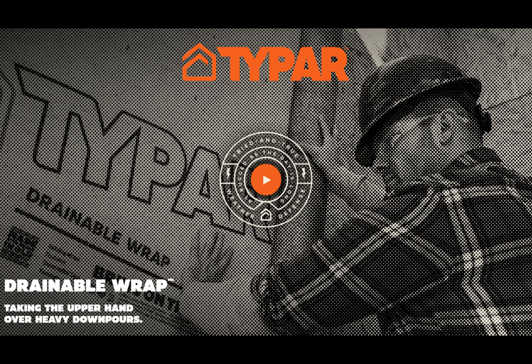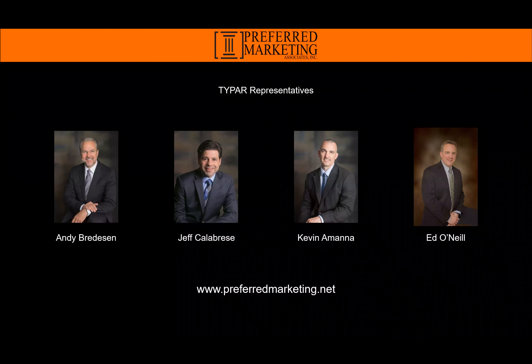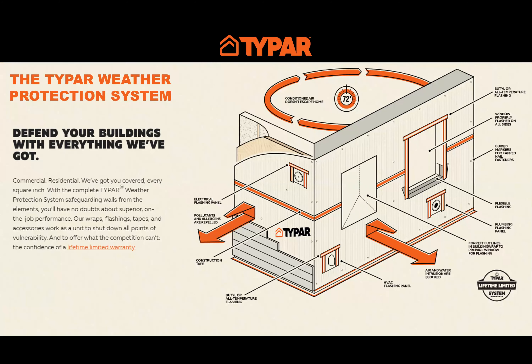Hi, and thank you for joining me today. We're going to review the Typar drainable wrap. My name is Jeff Calabrese and my company is Preferred Marketing Associates. We're the manufacturer sales agents for Typar in the northeast. We've been in business for 38 years representing high-quality manufacturers in the building and millwork industry. For more information on our company, please visit preferredmarketing.net.